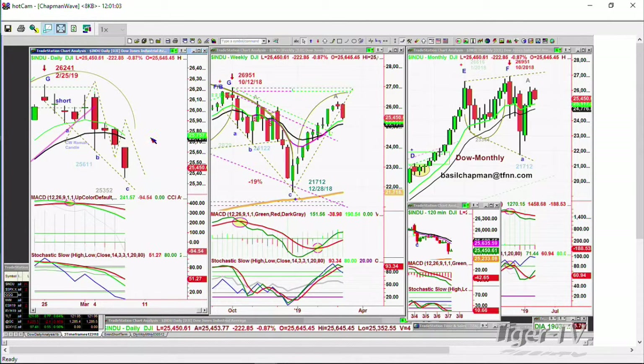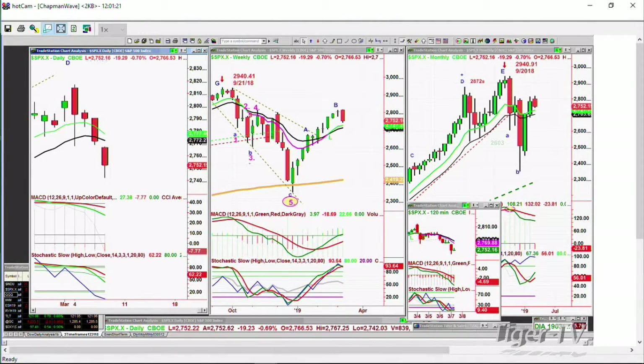Today we did that — dropped down to 25,352, having a little bit of a rebound here. The weekly chart says there's a really good chance we made a peak A in the weekly chart. Now we're going to be watching the 25,100s as key support. Let's go to the S&P and just run these numbers — the S&P right now is down 19 at 2,752.